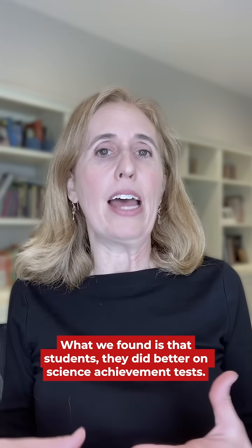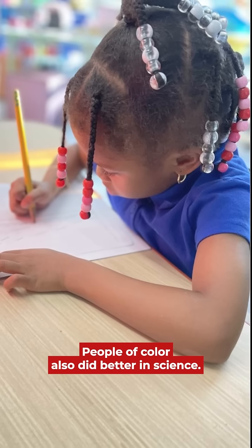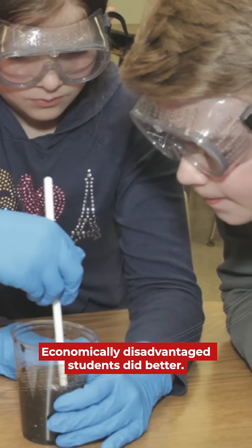What we found is that students did better on science achievement tests. People of color also did better in science, and economically disadvantaged students did better.